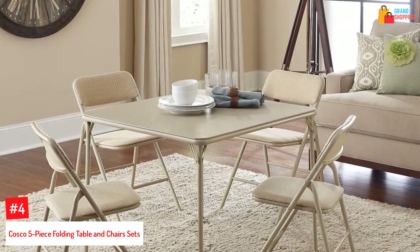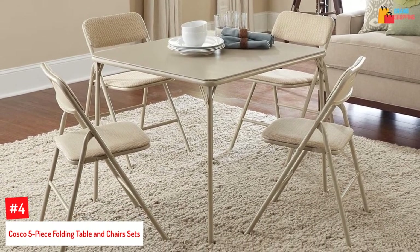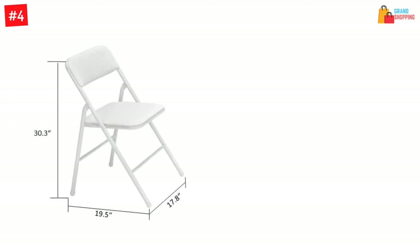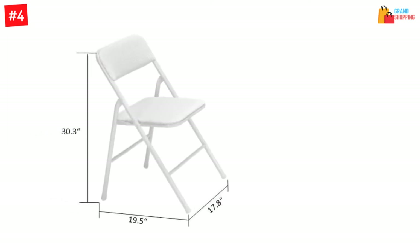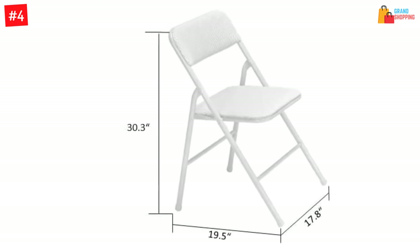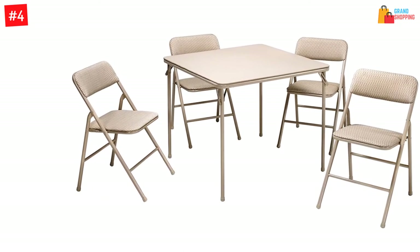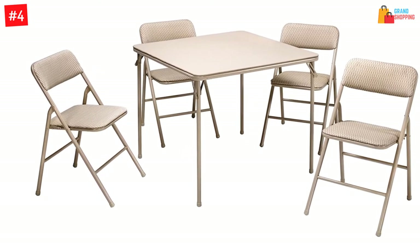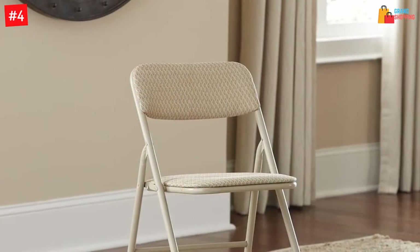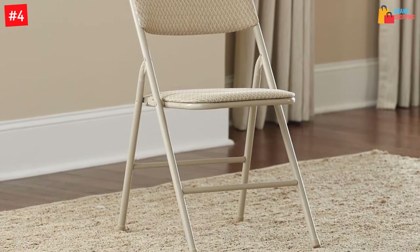At Number 4: Costco 5-Piece Folding Table and Chairs Set. Play cards, eat, or make crafts with this versatile set from Costco. The table fits 4 people with a strong steel frame with a powder-coated finish. The table and chairs come with cross braces with a tube inside the tube frame for extra strength, and the legs come with rubberized feet to protect your floors and carpets. The chairs have a padded seat and back for extra comfort. The steel frame resists rust, scratches, and discoloration, making this a durable and versatile table for playing cards, eating, and many more uses.